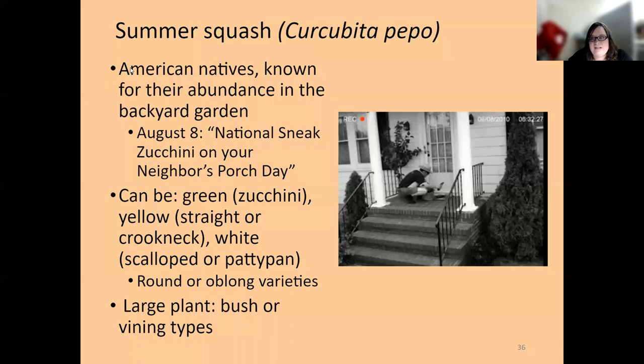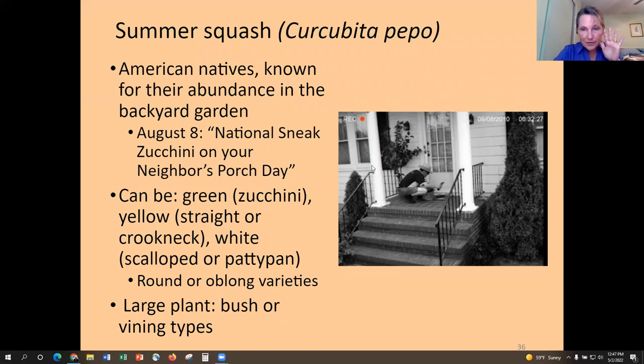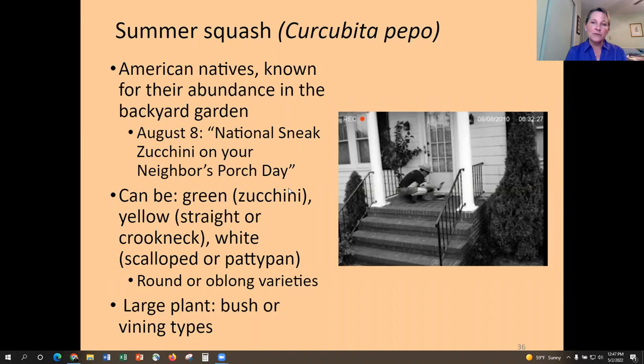Now, summer squash: as many of you who've grown zucchini know, they can be prolific producers. You may not need as many plants as you think — near the end of summer, people are locking their car doors because they know their neighbor will try to stuff some zucchinis in there! August 8th is National Sneak Zucchini on Your Neighbor's Porch Day. Most people enjoy having zucchini, and it's nice to have some straight or crookneck yellow squash alongside it, mixing green and yellow. You can plant bush or patio types if you have a smaller space.